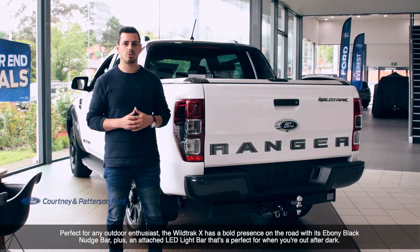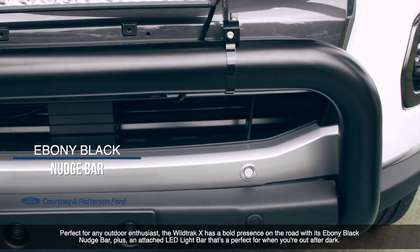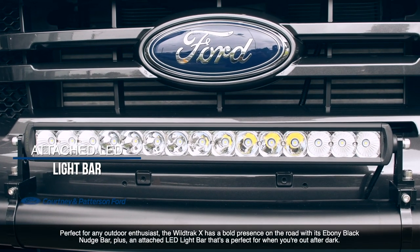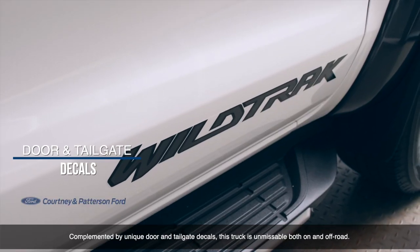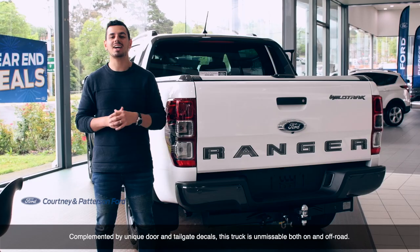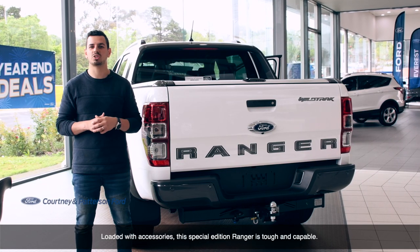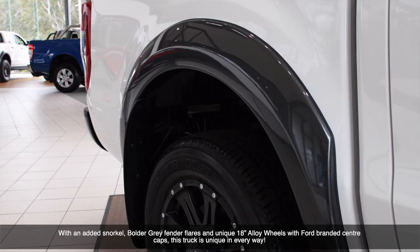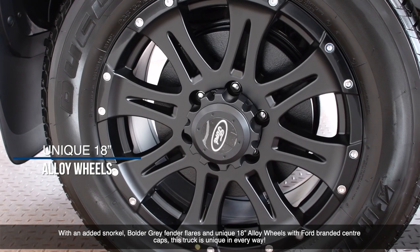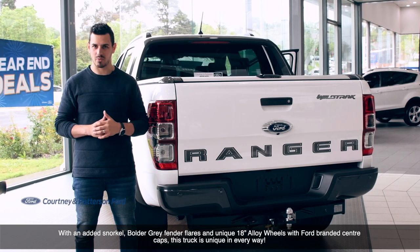Perfect for any outdoor enthusiast, the Wildtrak X has a bold presence on the road with its black ebony nudge bar plus an attached LED light bar that's perfect for when you're out after dark. Complemented by unique door and tailgate decals, this truck is unmissable both on and off-road. Loaded with accessories, this Special Edition Ranger is tough and capable, with an added snorkel, bolder grey fender flares and unique 18-inch alloy wheels with Ford-branded centre caps.